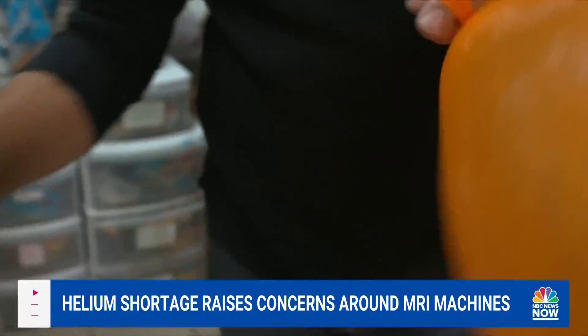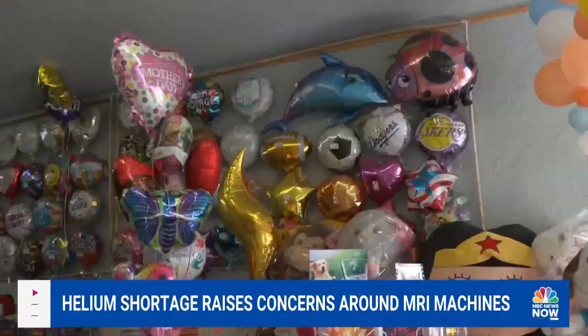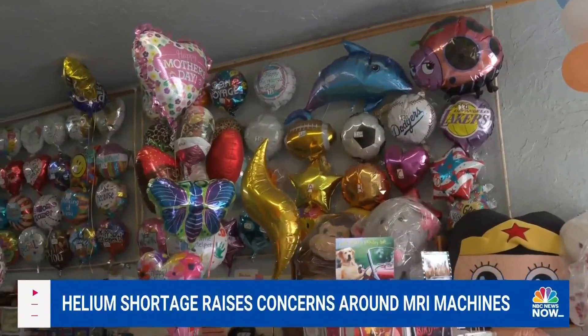Helium — it's the element most commonly known for filling balloons. But it's not used for just funny voices and parties.